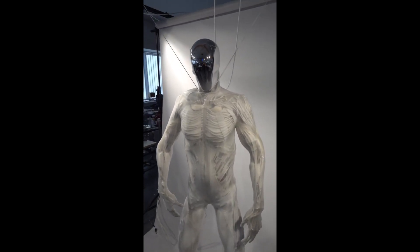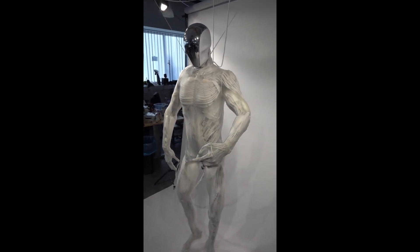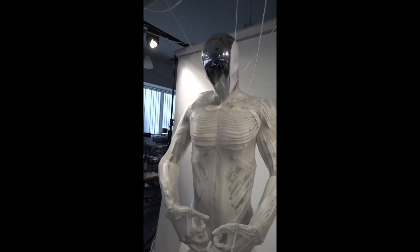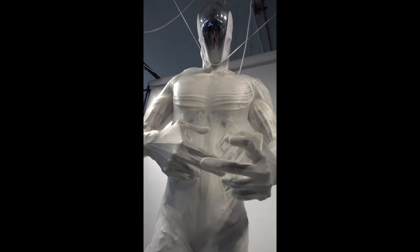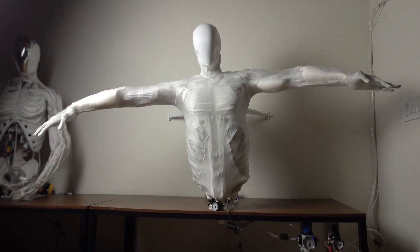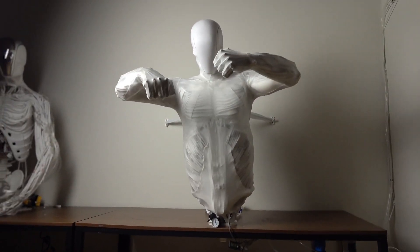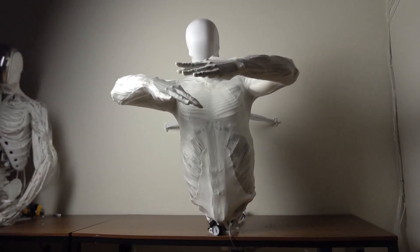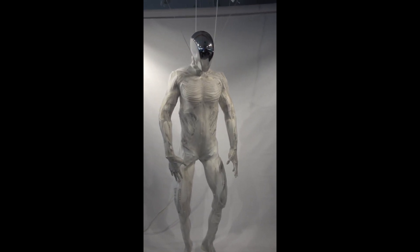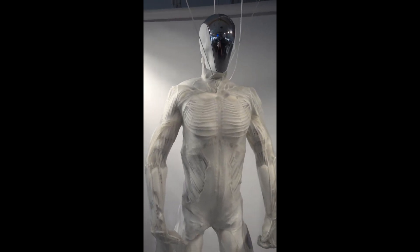These muscles, based on the McKibben pneumatic design, contract and expand using air pressure, giving Protoclone lifelike motion. This allows it to replicate human agility and dexterity with stunning accuracy. To control its movements, the robot uses more than 500 sensors, including 70 inertial sensors and 320 pressure sensors, to adapt to its environment in real time. Protoclone's most remarkable feature is its water-based cooling system that mimics human sweating to regulate temperature during extended operation, allowing the robot to function for longer periods without overheating — a key challenge in humanoid robotics.